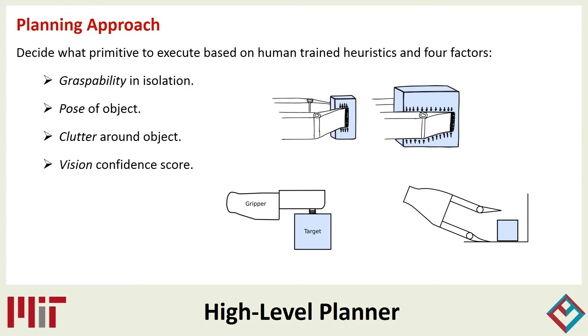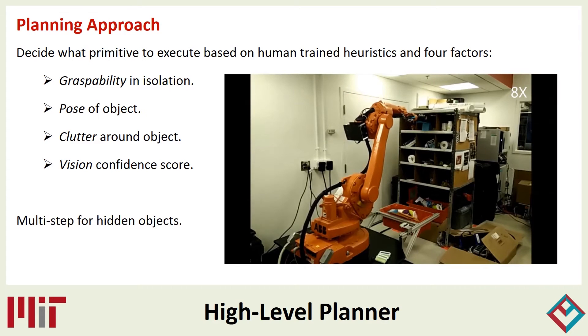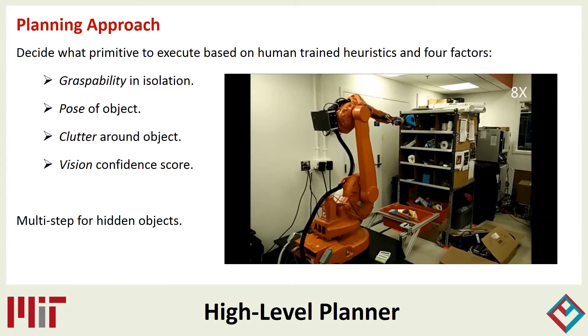Once the robot has located the object of interest, a planner determines which motion primitive is most likely to succeed at retrieving it. This decision is informed by the object type and pose, surrounding clutter, and the confidence score reported by the vision algorithm. We train this planner from human input on multiple randomized virtual scenes. The planner is capable of moving other objects out of the way when necessary before retrieving the desired one.